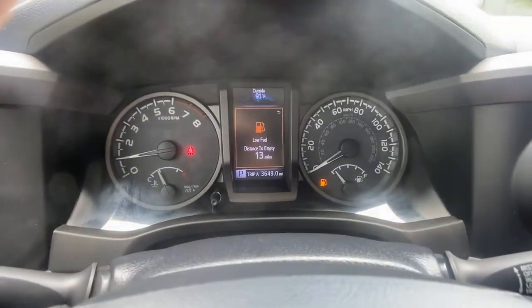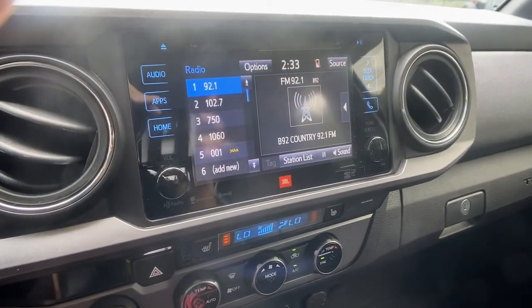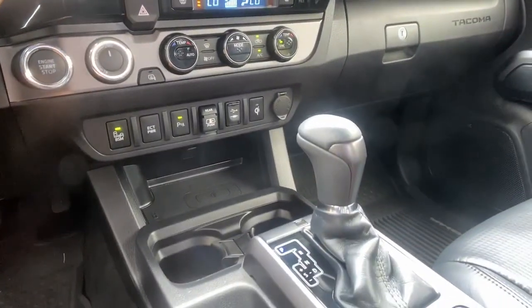Feel confident on the road or trail in this capable Tacoma. Come in and take it out for a spin. We're here to make your test drive experience the best.